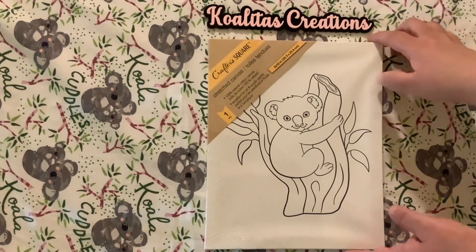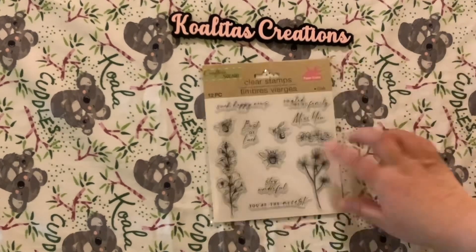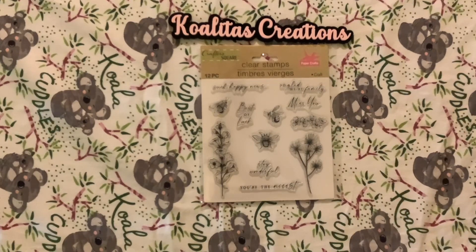There's been a lot of talk about the new stamps at the Dollar Tree. I went to my local Dollar Tree and I hit the jackpot! Let me show you what I found. First up: a 12-piece clear stamp set with sentiments like 'such happy news,' 'so glad we're family,' 'best of luck,' 'miss you,' 'stay wonderful.'